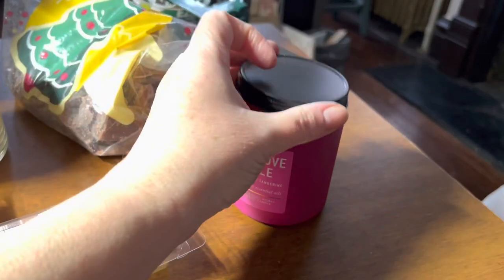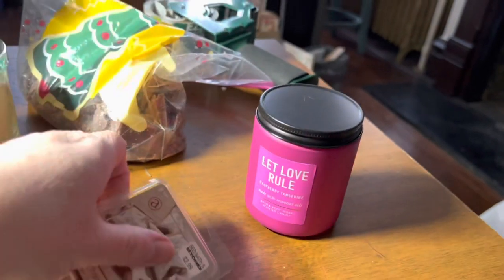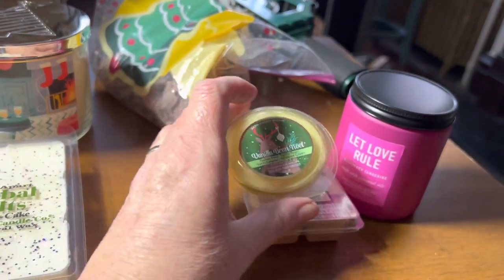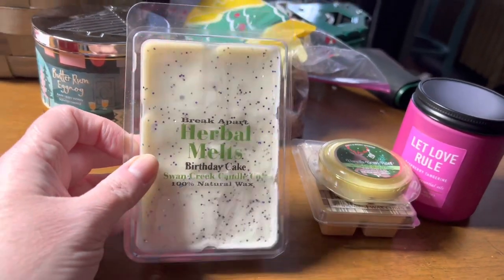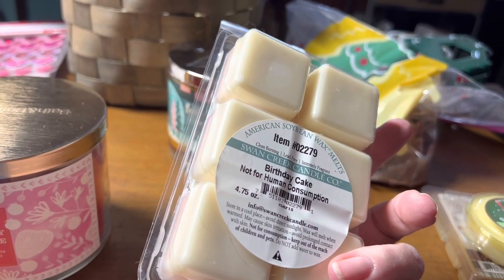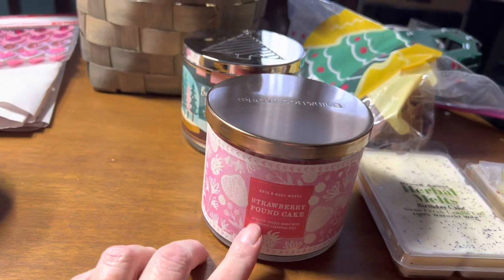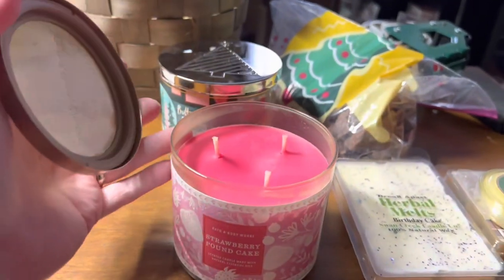Oh, that is very fruity, very raspberry. I grabbed what was left of this clamshell and the Santa sugar cookies, vanilla bean noel Bath and Body Works — this is one of their melts. Birthday cake Swan Creek — not for human consumption — that should be a nice neutral scent. The reason I did that is because I grabbed the strawberry pound cake going for that chocolatey fruity thing. It is in the three-wick.